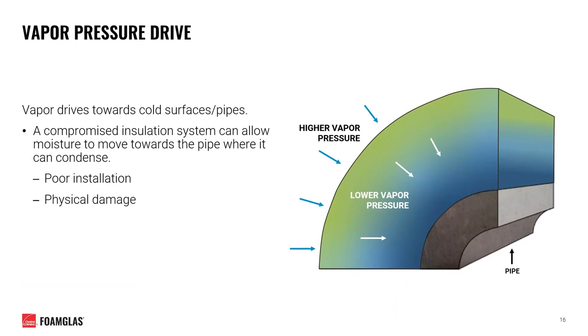You can view vapor pressure similar to normal pressure — vapor will always move from areas of high pressure to low pressure, or from warm air to cool air. In this case, moving toward the cold surface of a chilled water pipe. An insulation system with a compromised vapor barrier can allow moisture in the air to move toward that cold pipe where it can condense into liquid moisture. This system can become compromised due to initial poor insulation or damage from maintenance activities or pedestrian traffic.